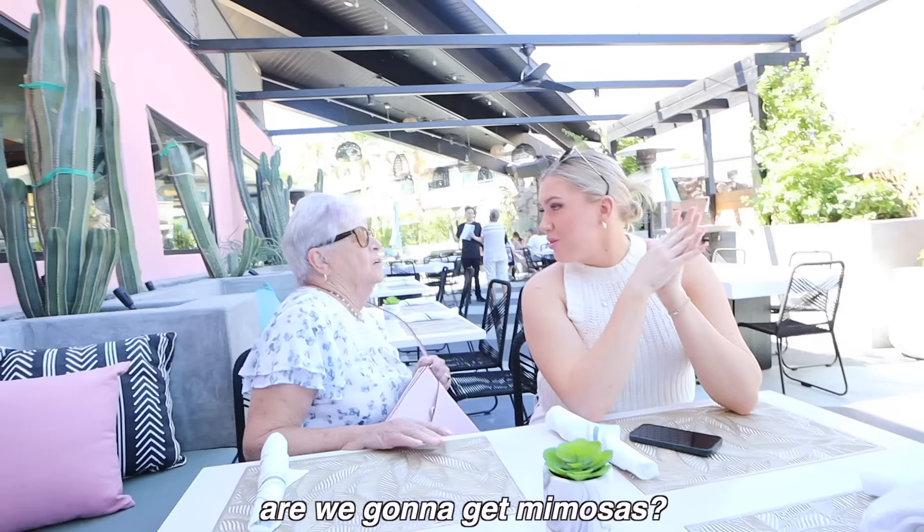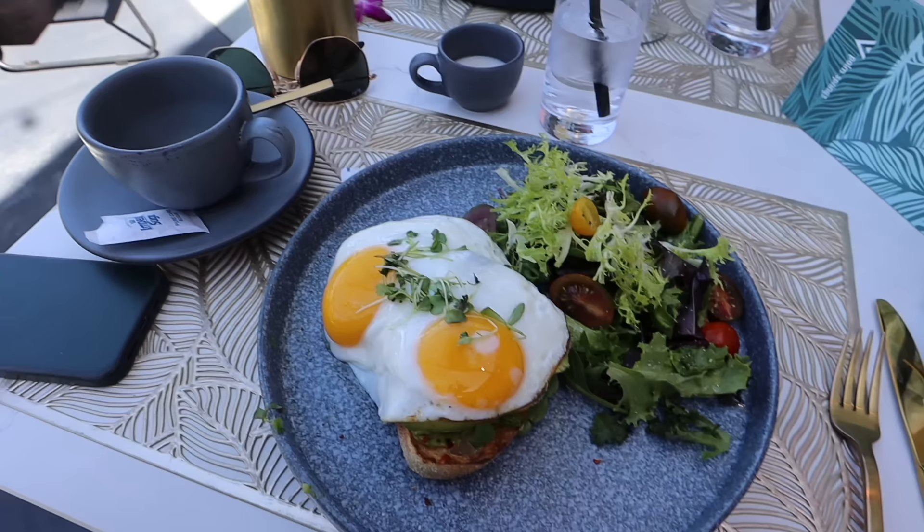Are we gonna get mimosas? That is the one thing grandma cannot remember — she still doesn't know that we film our lives five years into it. This morning I would have paid more attention if someone said it was a mimosa. I always say if you're a narcissist it's a mimosa. None of us are great at pronunciation. That is the fanciest looking avocado toast I've ever seen. What did you think of your sandwich? She goes, 'It was really bad.' Oh my goodness.